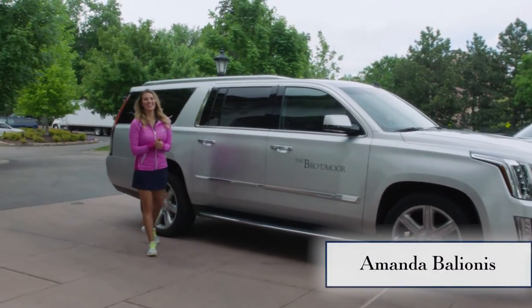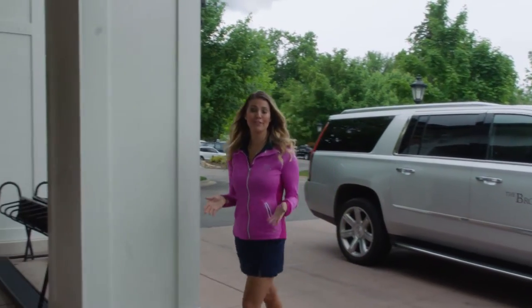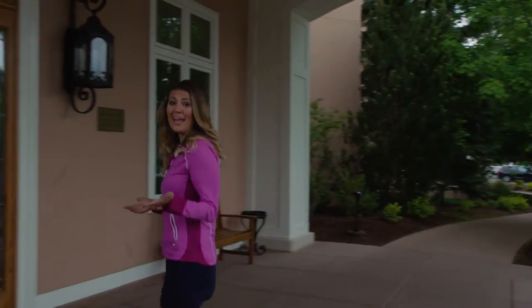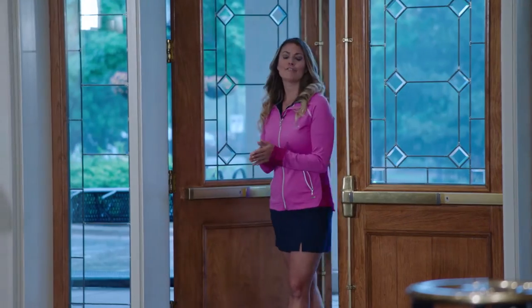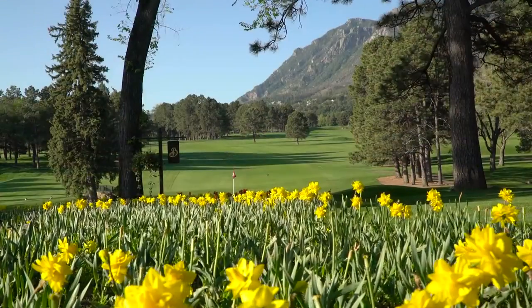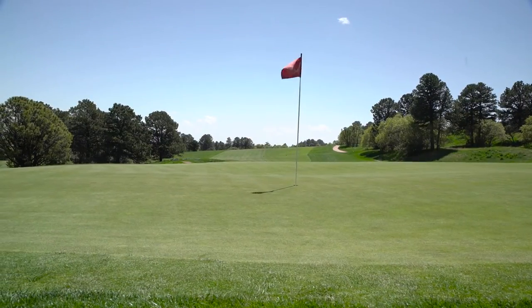Hi, I'm Amanda Valionis. For decades, the Broadmoor has attracted the world's finest professional golfers and amateurs, as well as celebrities, entertainers, athletes, and captains of industry. Golfers of all ages and skill levels come to the Broadmoor to immerse themselves in an unforgettable golf experience. It starts with the Broadmoor's three phenomenal golf courses, each one a terrific combination of challenge and beauty.